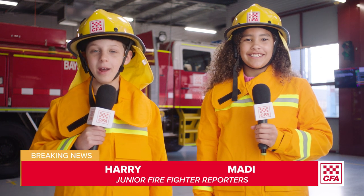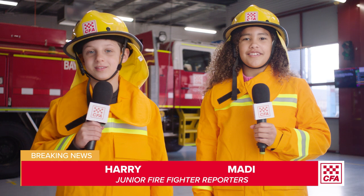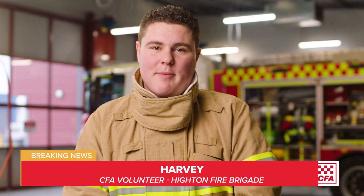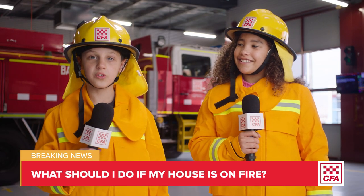Hi, I'm Maddie and I'm Harry. We're junior firefighter reporters and we're at the fire station to ask some questions. Hi Harry. Hi Maddie. I'm Harvey and I'm a CFA member in Victoria. I volunteer at the Heighton Fire Brigade. What can I help you with today? Hi Harvey, today we want to find out what we should do if our house is on fire.